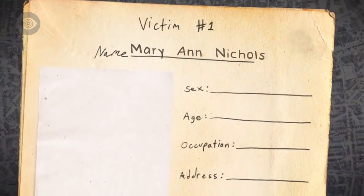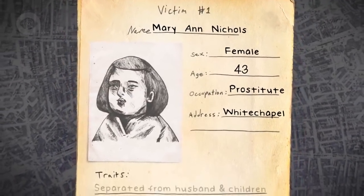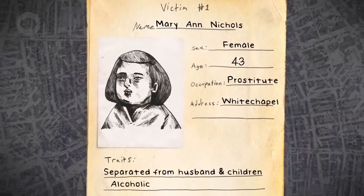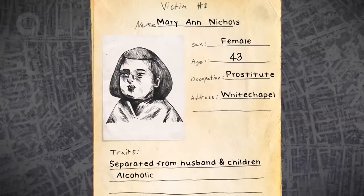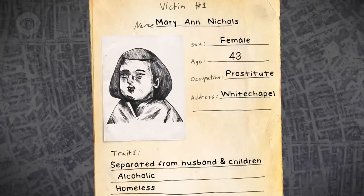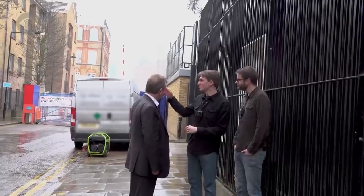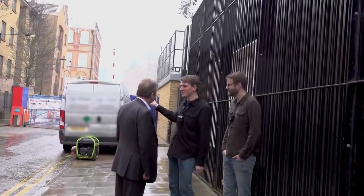Born in London, Mary Ann Nichols fell into prostitution after separating from her husband and her five children. She flitted from workhouse to lodging house and relied on charity and prostitution to survive. On the night she died, she was homeless. A lot has changed since 1888; lots of new buildings have gone up and are still going up, obscuring the crime scene from view unfortunately.